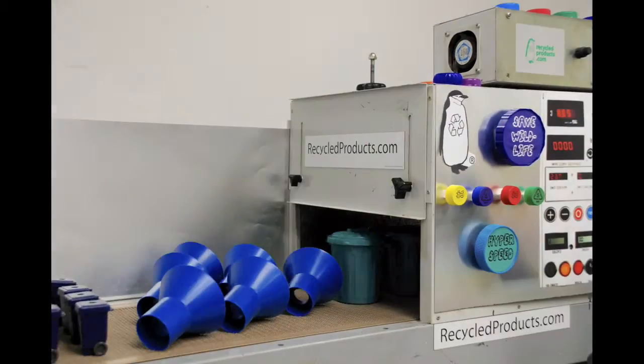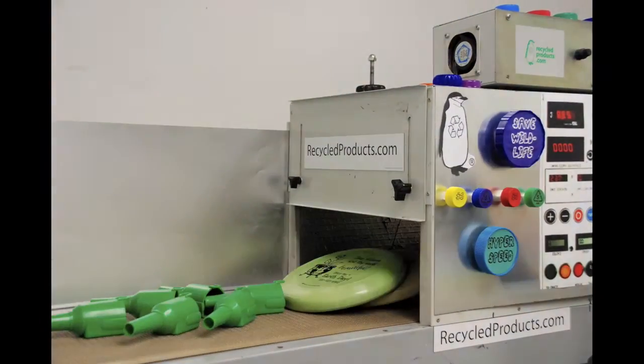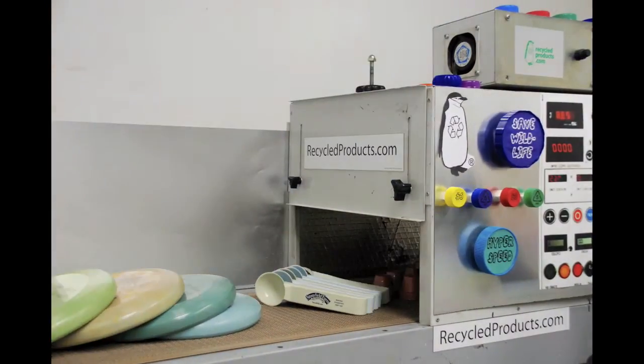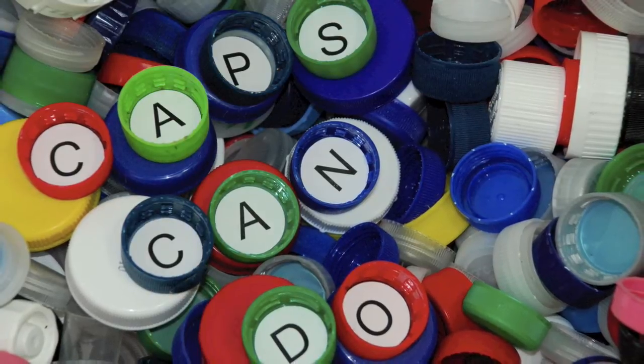Caps can do a lot of harm to the planet. With your support for this very cool, very green project at Weizenbach Recycled Products, caps can do some amazing things. Check it out and help us show the world what Caps can do!